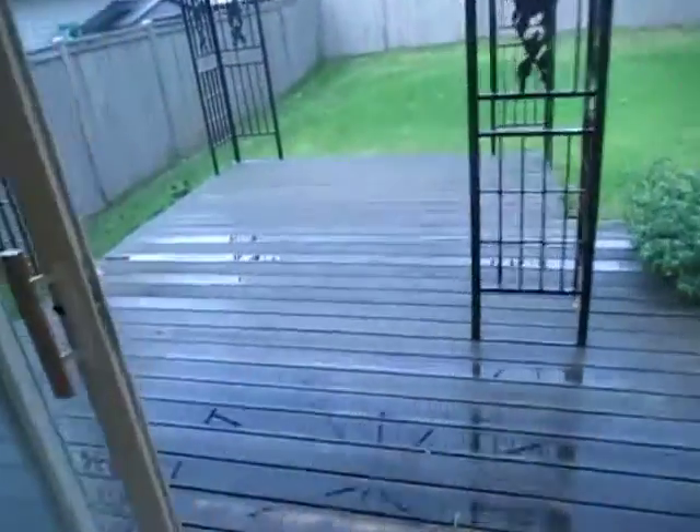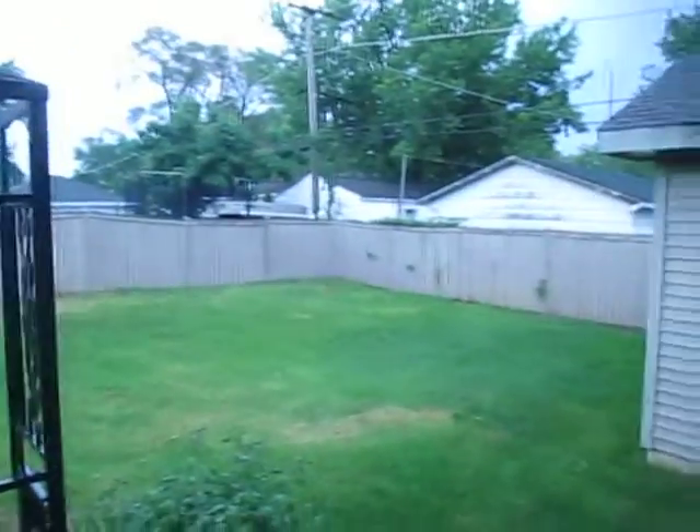The living room connects to the kitchen, which has a ceramic tile floor, table space, breakfast bar, and all the appliances. Here's a shot out the back — we've got a wood deck and a fenced backyard.